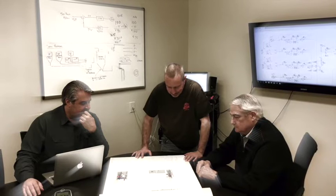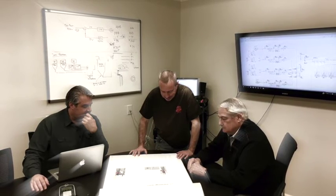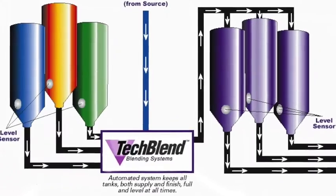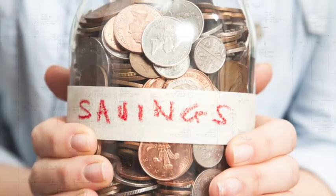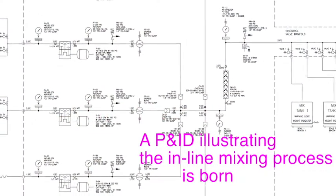The Sonic team gets together to analyze the problem, taking into account the factory environment, budget, controls requirements, etc., and devises an automated in-line blending system that streamlines the mixing process and saves on labor and time. Out of this analysis, an engineering P&ID design drawing is born.